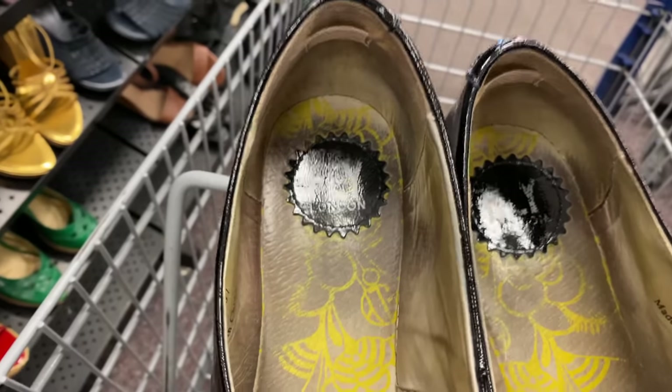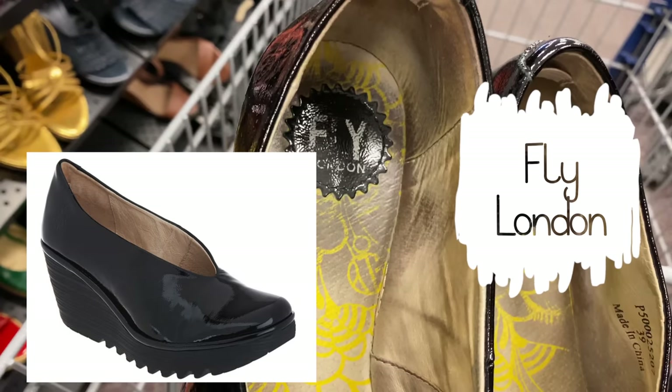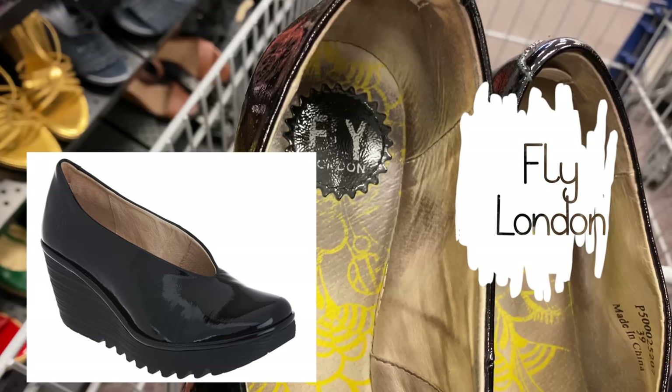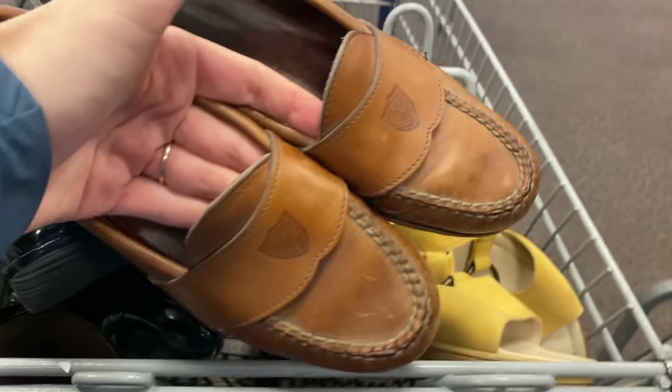I was really excited to find these Fly London Yaz platform wedge comfort slip-on shoes. Fly London is really funky and different, and that's always a good thing for eBay. I definitely picked them up — they retail for well over a hundred dollars and should resell for $50 to $60.